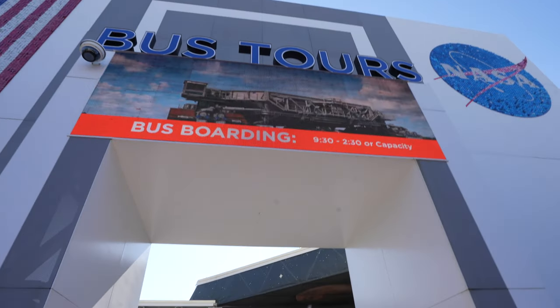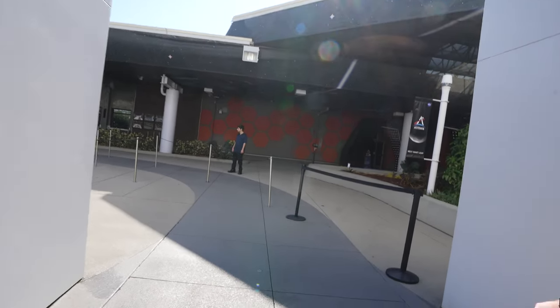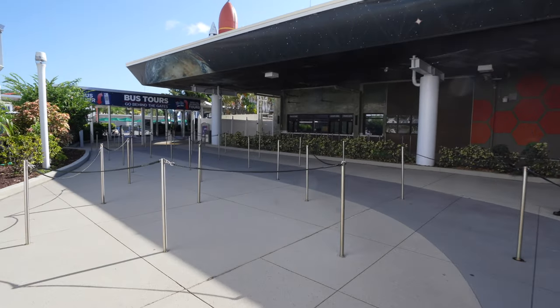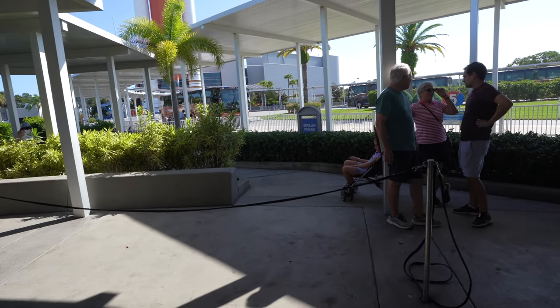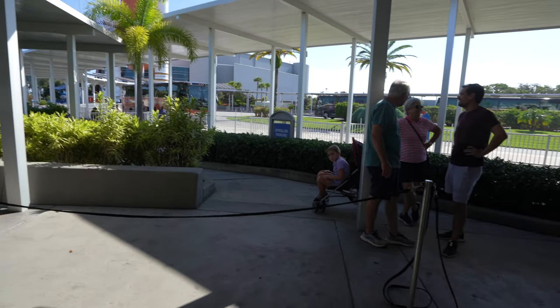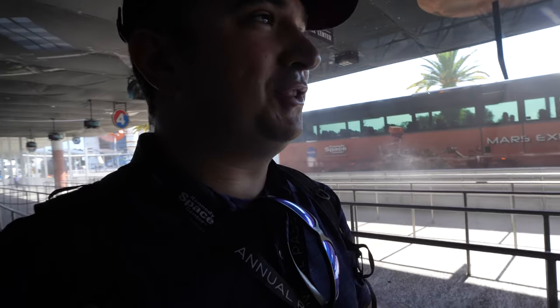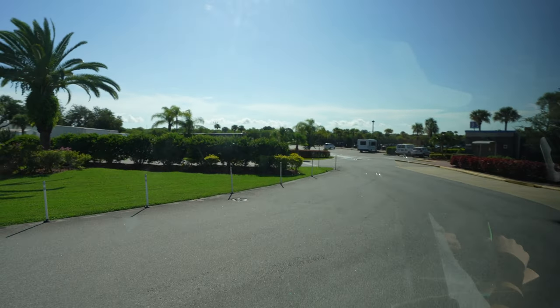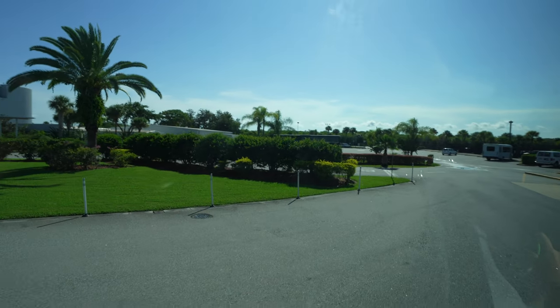Starting it off with a bus tour adventure. Let's check out more of the Kennedy Space Center. The buses are going to take us out to the Saturn V launch site — it's going to be very cool. They start you off with a photo right here, then you board the buses. Nobody is in line; apparently this is the thing to do first thing in the morning. Let's head on board!